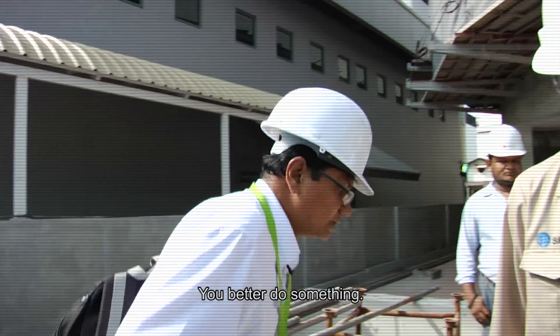In the next episode: Why is this water here? Well, do something!